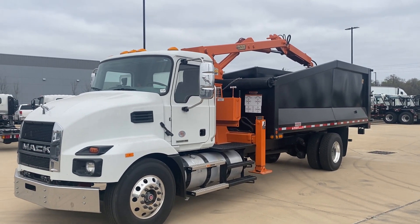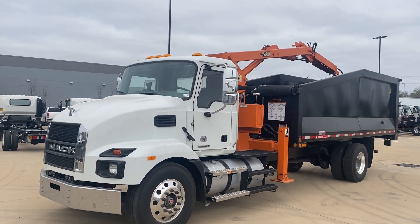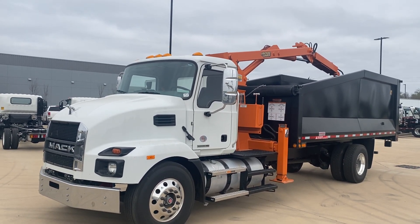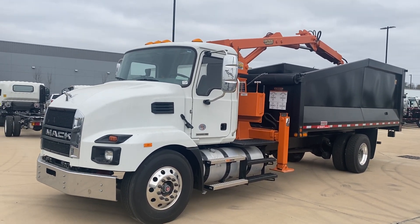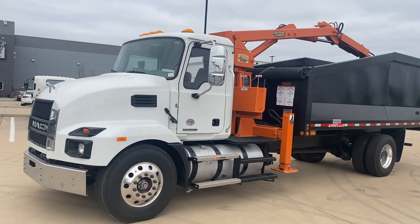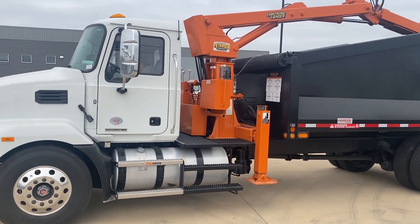Hello ladies and gentlemen, I have another truck here for you. This is a 2024 Mack medium duty, an MD7, 33,000 GVW. It's got the 300 Cummins 6.7 liter and the Allison 3000 series transmission — the Upside transmission, a little bit larger and a little bit more reliable.